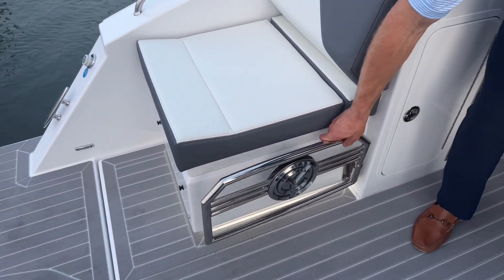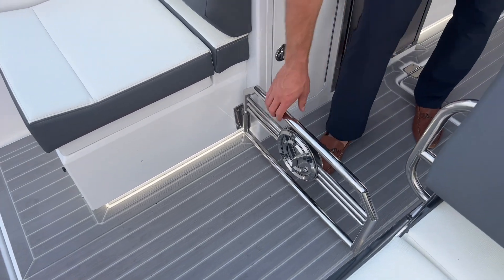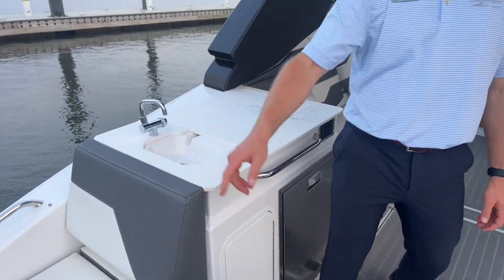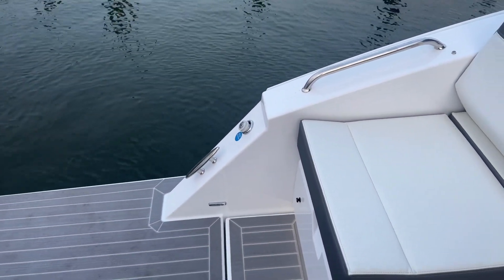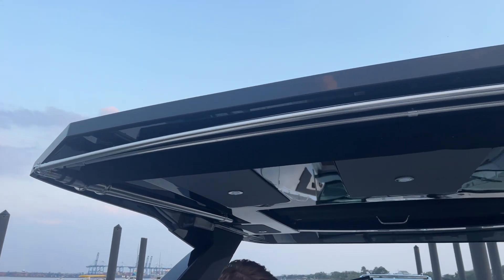Also got a stainless steel cockpit door here. Freshwater sprayer on the port side of the boat to rinse down as you come in. We do have the electrically actuated sure shade to fully shade the transom area.